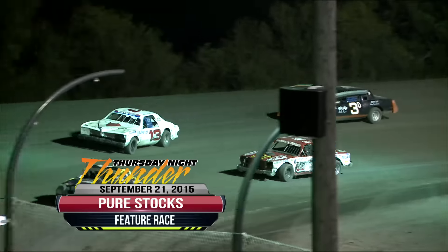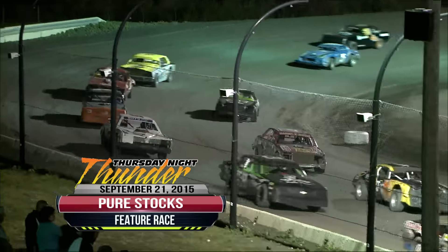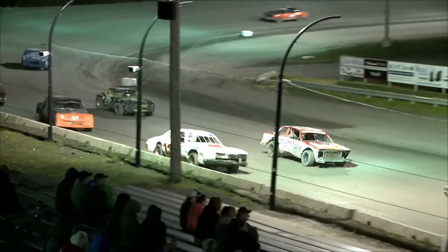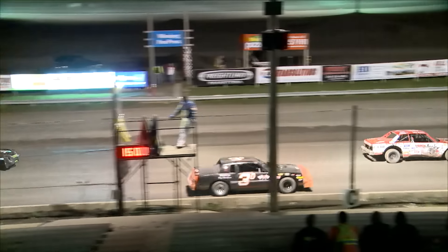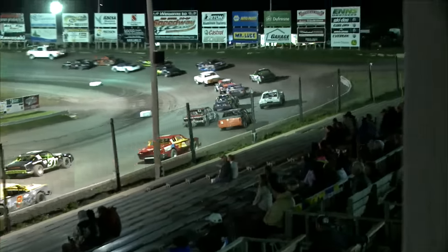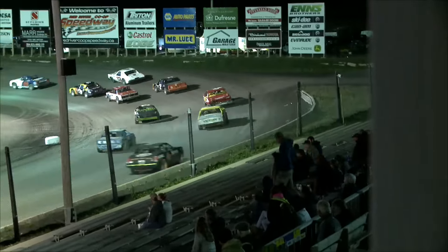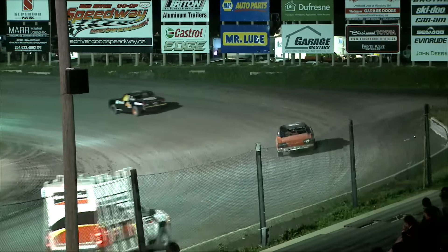Inside row seven, the 13th starting spot — one of our featured drivers — the 3T is Trevor Rambau. To Trevor's outside in the 14th starting spot, outside of row seven, is the 79 of Bill Messier. Inside row eight is the 37 of Roger Boisley, and outside of Roger the number eight is starting 16th — that's Rod Wolf.